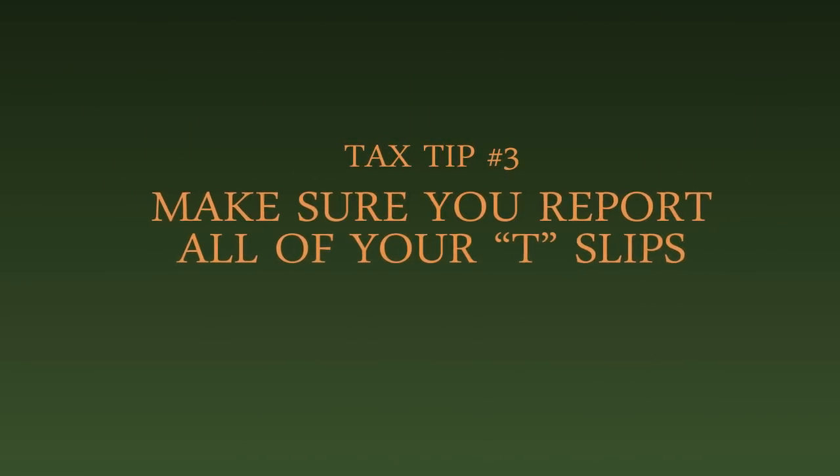Tax tip number three: ensure that you report all of your T slips. It's essential to report all of your T slips on your personal tax return. This includes T3s, T4s, and T5s. If you fail to report your income in the current year, as well as in any of the three previous years, the CRA will hit you with what's known as the repeated failure to report income penalty. This penalty is equal to 20% of the amount that you failed to report in the current year.